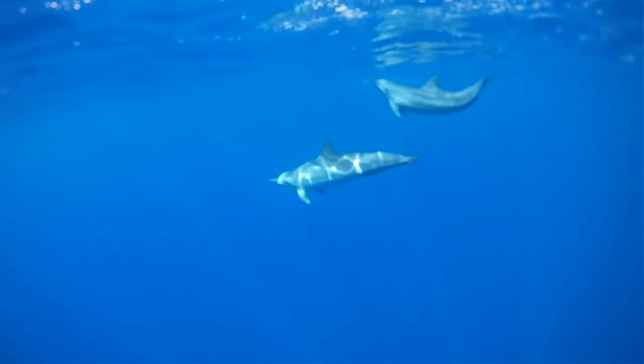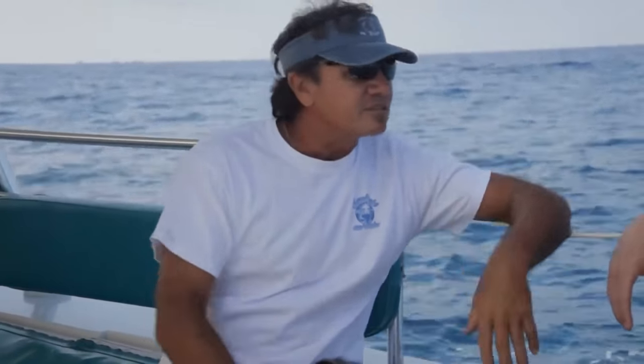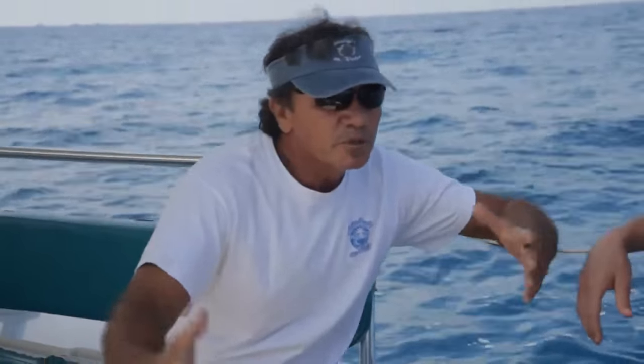People see the dolphin and they're so excited, and they pick up on that. The happy vibe that the dolphins give off — they just want to be with them. It's crazy.